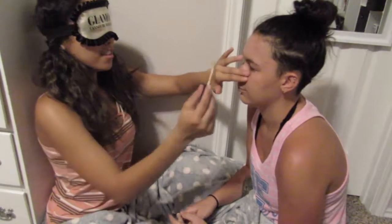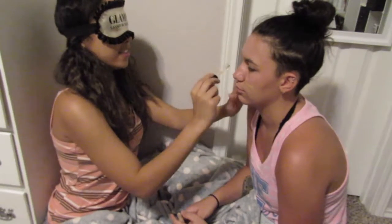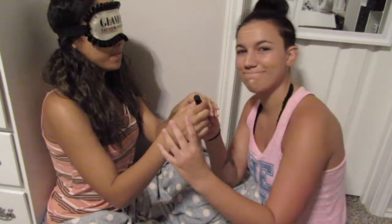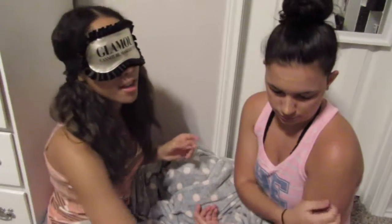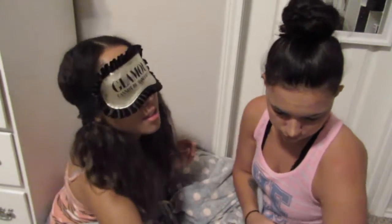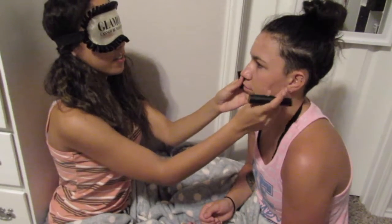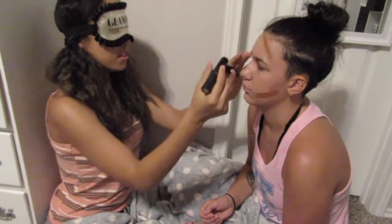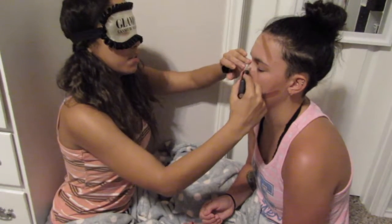Thank you. So concealer goes right here, and then right here. Put it on your nose. And now I need my bronzer stick, because she doesn't own a bronzer stick. Now I need to find your — yeah, right here. I'm not going to do your nose. Well, I should do your nose. It'd be complicated.